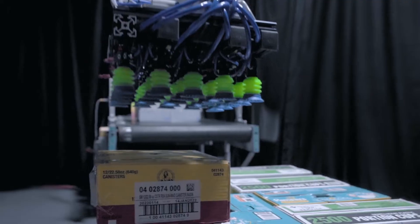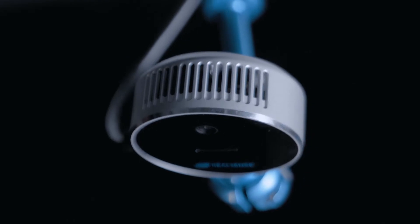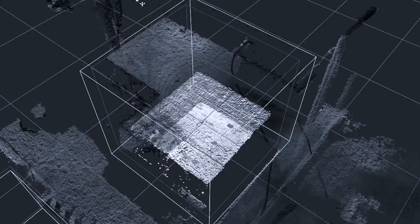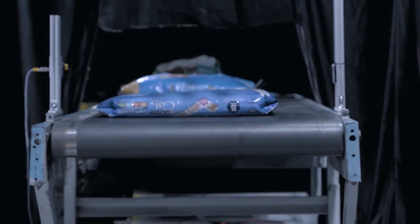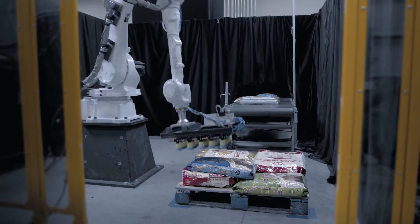A full pallet is placed in the PIC location. PIC-1 immediately begins to image the items to determine size, shape, and location. The software then determines which ones are pickable, assigns each of them a specific confidence level, and commands the robot which item to go fetch.